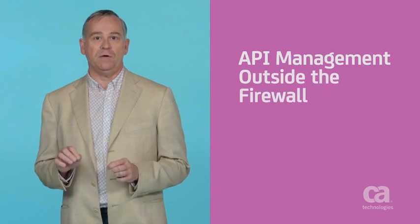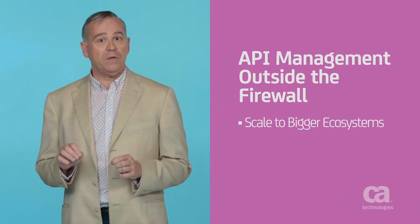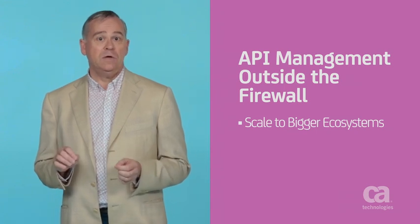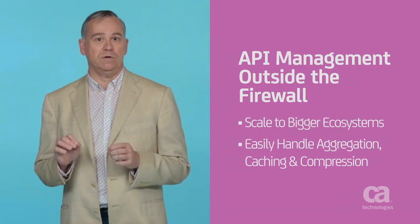Facing the enterprise, an effective API solution provides connectivity, API design and creation, and the ability to create, adapt, orchestrate, and transform data from disparate sources. Outside the firewall, effective API management offers a way to scale to a much bigger ecosystem that involves the cloud, mobile apps, and the Internet of Things, all while easily handling issues such as aggregation, caching, and compression.